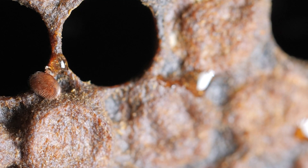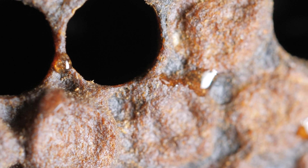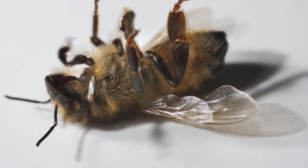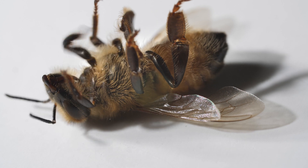In our last two videos, we're trying to find out, looking at scientific data, what really causes damages to the honeybees. Varroa mite feeding on the fat bodies and sucking the hemolymph of the honeybees, or the viruses varroa mite transmit, or the combination of both.